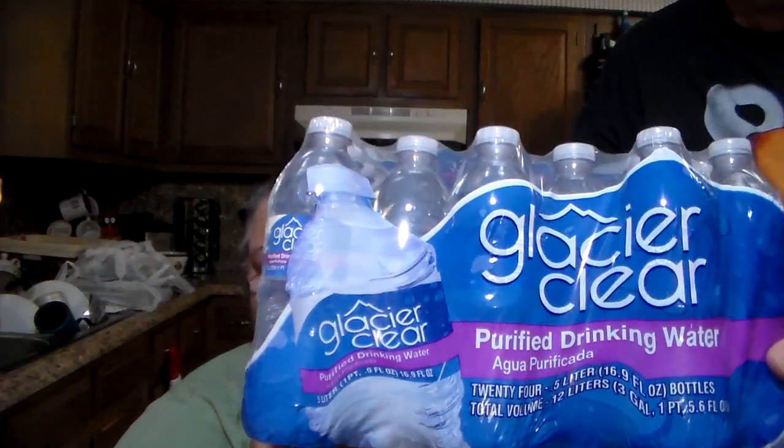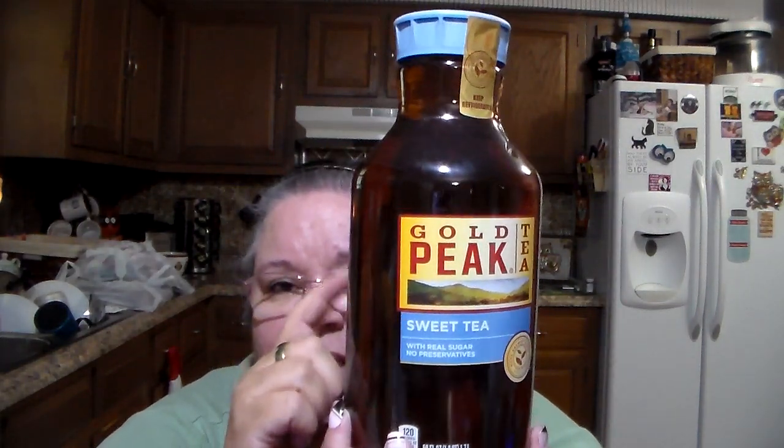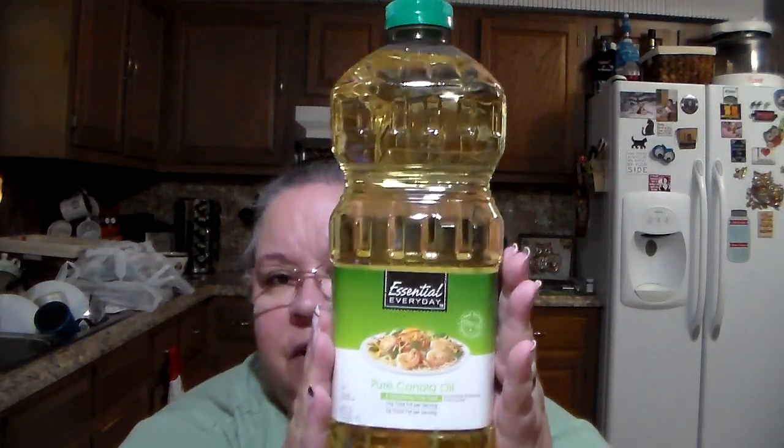I'm going to start off with a couple of things I got from a different store. From Value Check, I got a case of water — 24 bottles for $1.88, that's a good buy. They also had Gold Peak sweet tea, 59 fluid ounces for $1.62, and canola oil, 48 fluid ounces for $1.26. Really good prices.